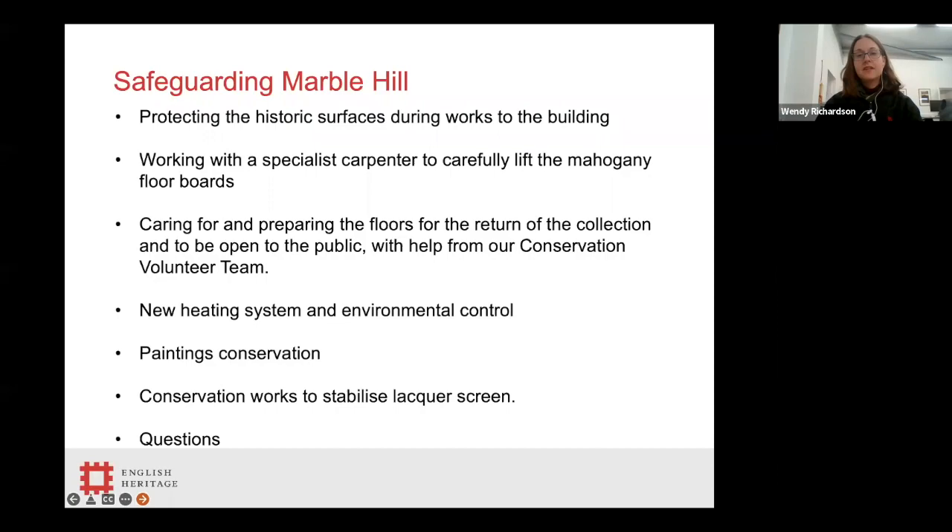We're going to talk through today about protecting some of the historic surfaces during the works to the building, working with a specialist carpenter to carefully lift up the mahogany floorboards, caring for and preparing the floors for the return of the collection with the help from our amazing conservation volunteer team. Then Sarah is going to give more information about our new heating system, environmental control, the paintings conservation work, and specifically some conservation works done to stabilise a lacquer screen.